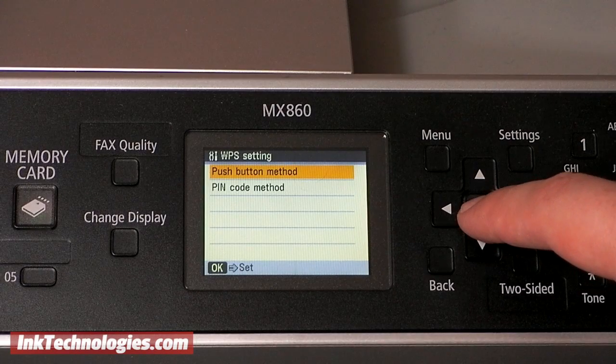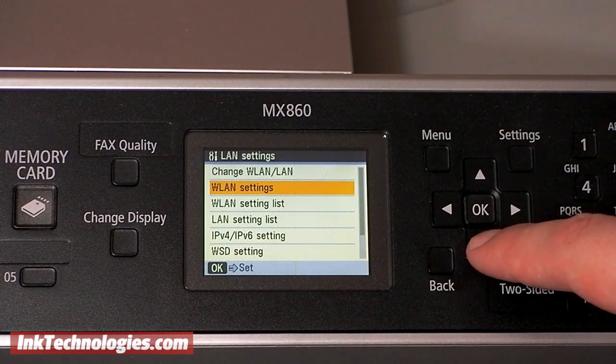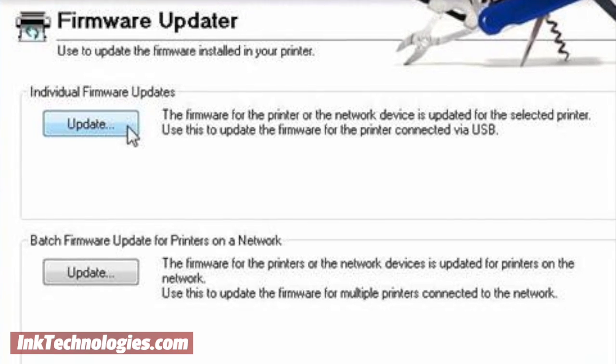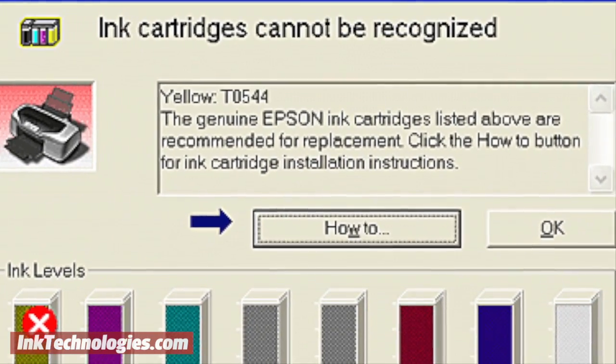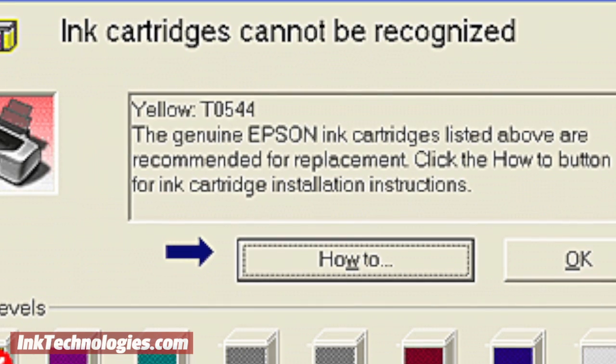The firmware of a printer is like its built-in operating system. It is the software that allows it to handle its many tasks. From time to time, manufacturers may update the firmware to fix bugs or incompatibilities. This would generally be good news, but some manufacturers have started releasing firmware updates that may block your ability to use third-party ink and toner supplies.